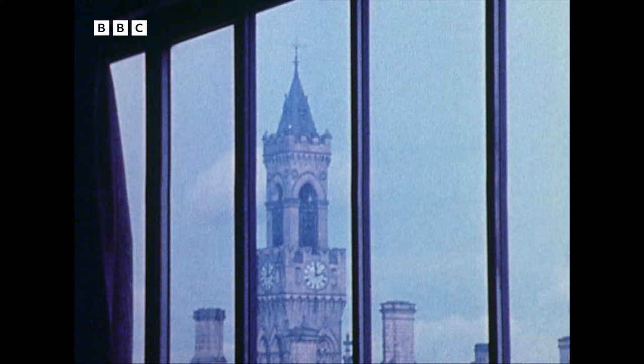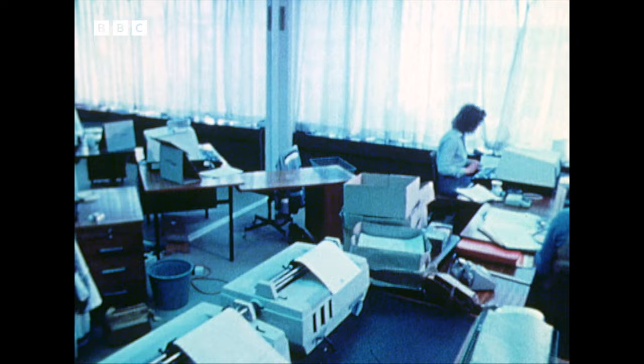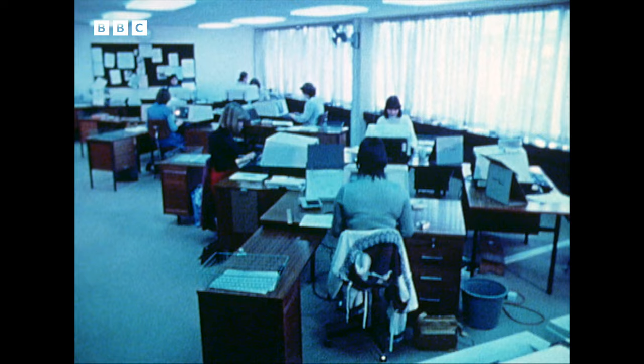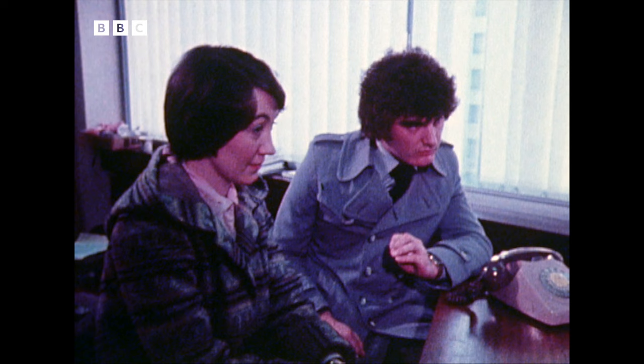Bradford Metropolitan Council lead the field in this country. They installed this Wordplex system in 1977 and it was working fully by July last year. The central memory can store 37,000 pages of A4 text. The council's halved the number of staff needed to do the work and the directorate's output has gone up by 40%. That's because the biggest savings come from using standard letters. Is the property occupied? Yes. Do you know the occupant's name? Yes.